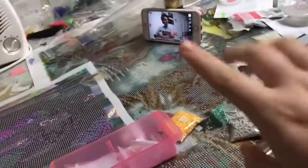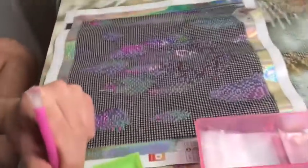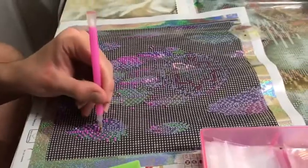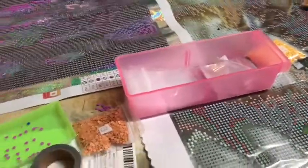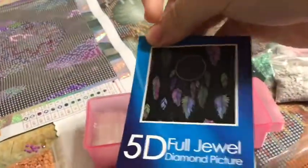There's my boyfriend — he's doing a live stream and he has actually started this beautiful diamond painting here. It's a dream catcher one. So this is the one that he is working on.